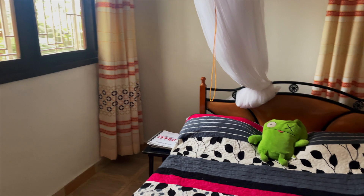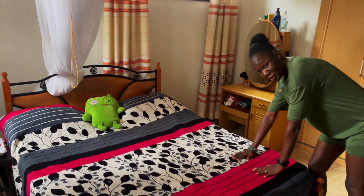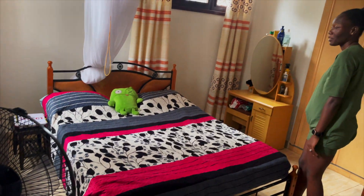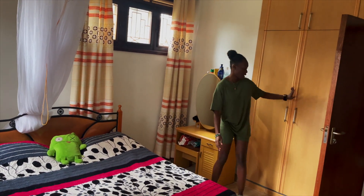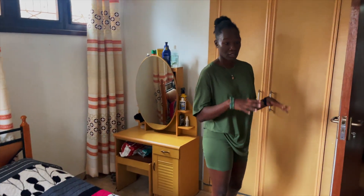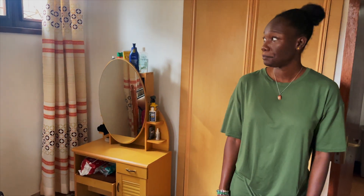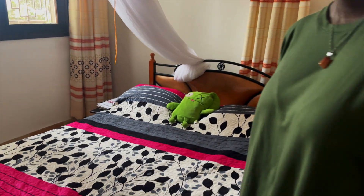Bedroom — super simple. Don't mind it. It came with everything. We do have a little vanity in here and then built-in closets. Most of them are built-in, and if not, you can find ones that are freestanding. Mosquito net as always — much needed.